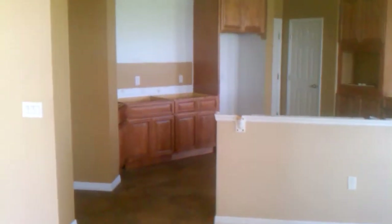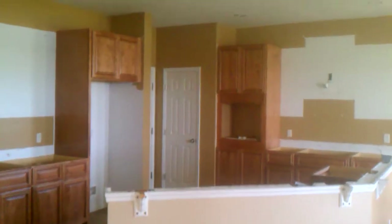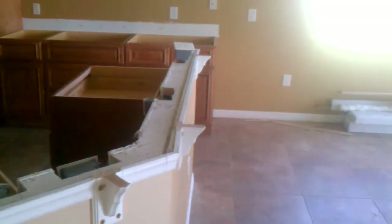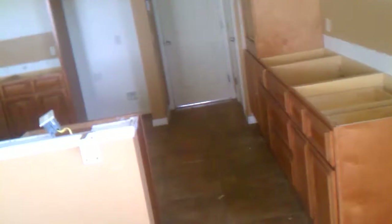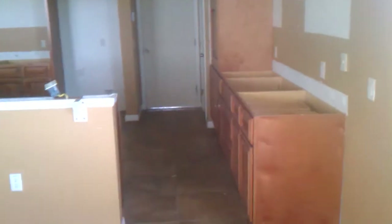This is another house we're doing here in St. Cloud. We're having some bar top, we're remodeling the whole kitchen, we're installing the appliances, the cabinets — still in the making. We've got some base cabinets here, the oven unit, and that's where the fridge will go.